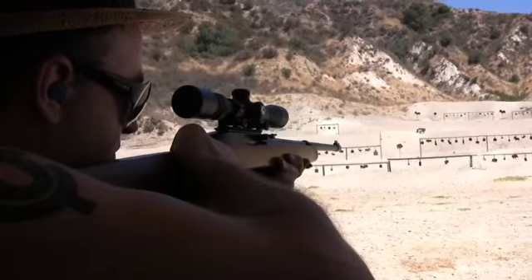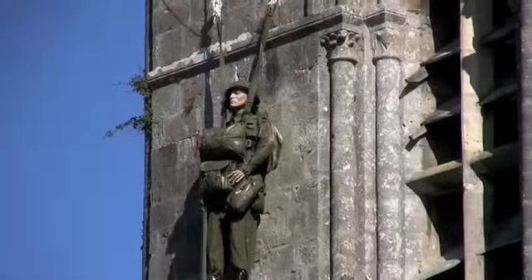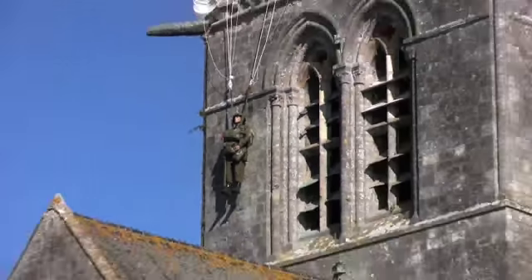His parachute slowly began slipping. He thought it was the weight of all of his gear. But actually, it was German snipers in this tower that were cutting his cords with their knives. John Steele survived the war, and later he became an honorary citizen of Sainte-Mère-Église. He's still hanging out.